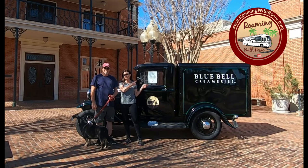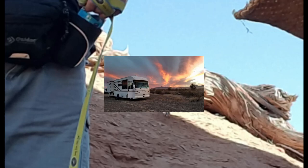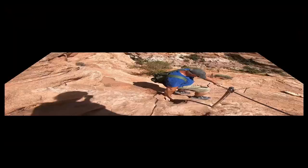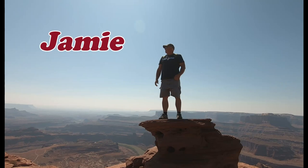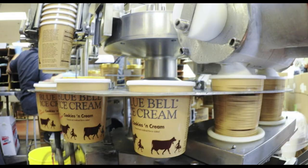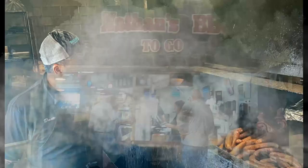Hey Roamers, I'm Jamie. I'm Linda. And this is Roaming with Rosie at the Blue Bell Ice Cream Factory. We'll tell you where to find some tasty barbecue and explore some amazing murals in Brenham's historic downtown on this episode of Roaming with Rosie.